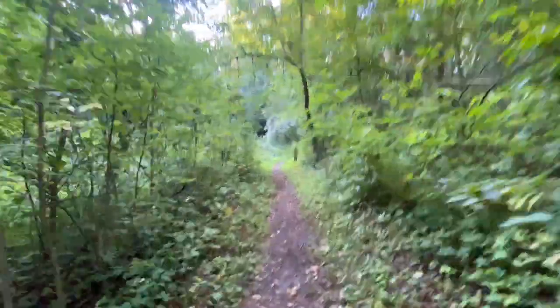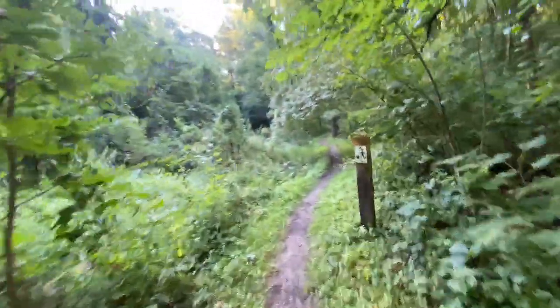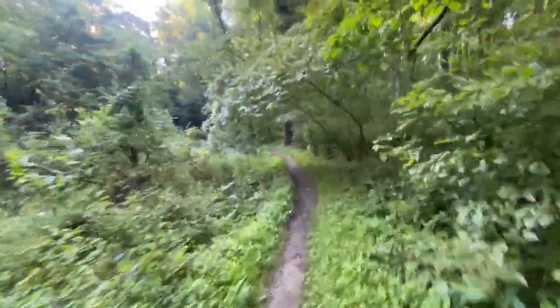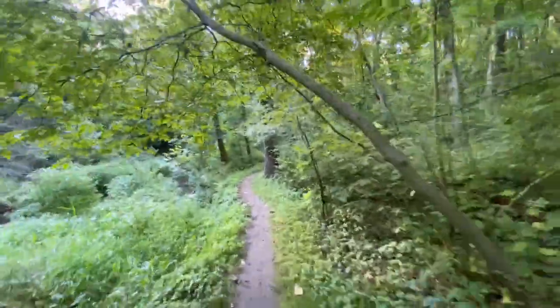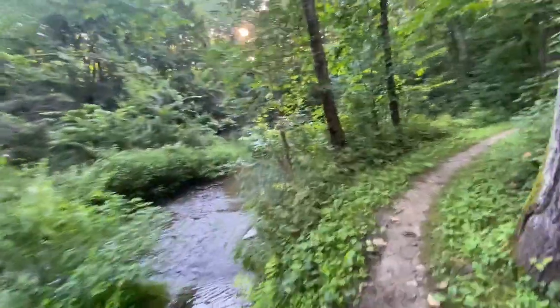I believe this is rated a difficult trail, but it's not terrible — I've been on much, much worse. It's just difficult compared to easier trails for most people. Nice and cool out here this time of year.